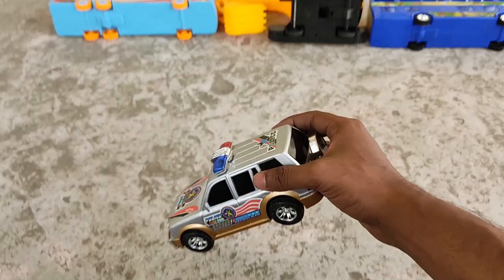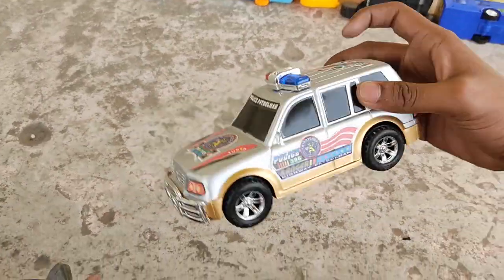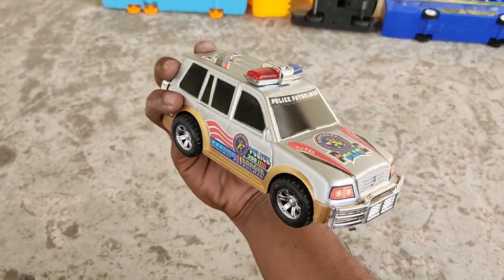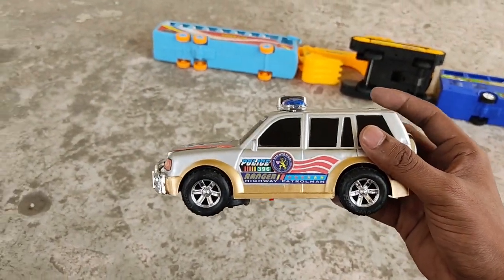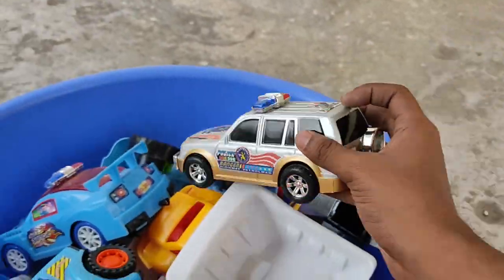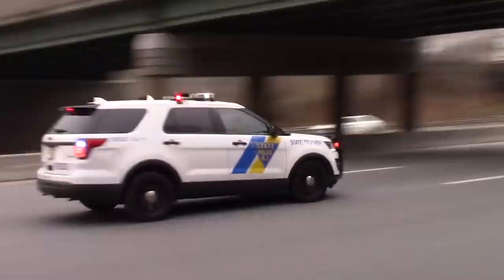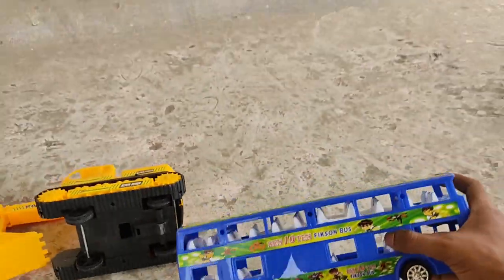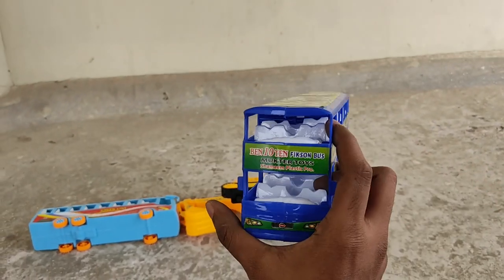Police jeep! A powerful police jeep from the police patrol. A blue double-decker truck.